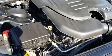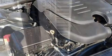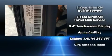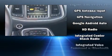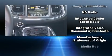Dodge ensures the safety and security of its passengers with equipment such as dual front impact airbags, traction control, brake assist, anti-whiplash front head restraints, and four-wheel disc brakes with ABS.